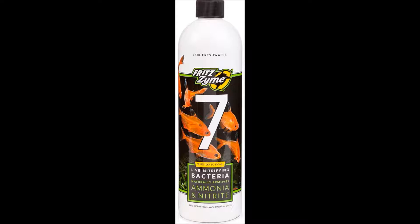It also comes in two smaller bottles which are very concentrated and much more powerful — that is the Turbo Start 700, which is for fresh water, and they have a Turbo Start 900 for salt water. Even though this is the non-concentrated form it is still great. Forget all the other bacteria products, get Fritz Zyme.